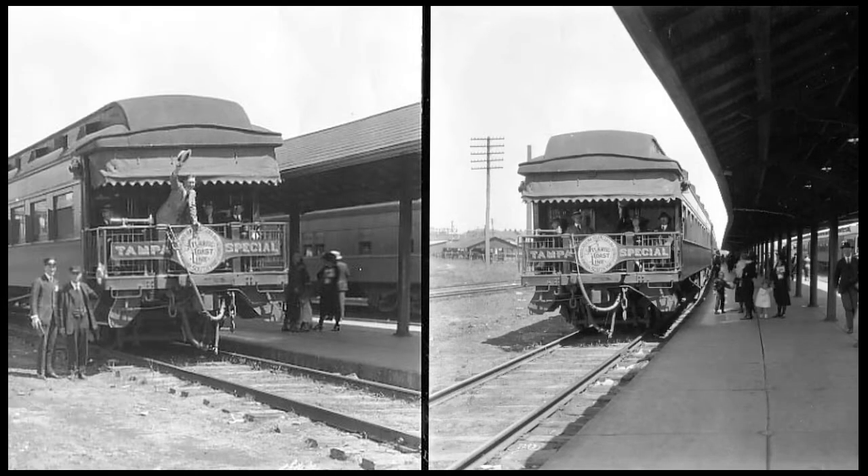Tampa Union Station served railroad passengers through the Great Depression, both World Wars, and into the Amtrak era. Along the way, in 1974, it was added to the National Register of Historic Places.